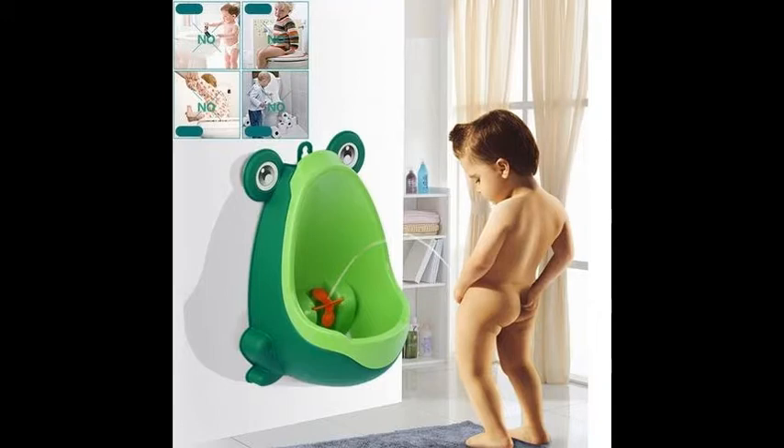We have bundled the two hottest products in the potty training category for you and given an absolutely unseen discount to relieve you from all the worries of getting your boy toilet trained.